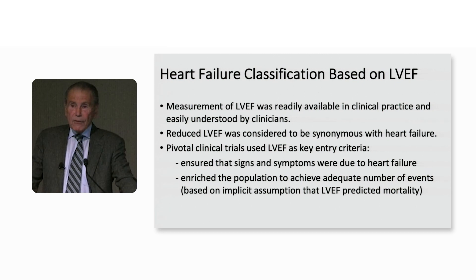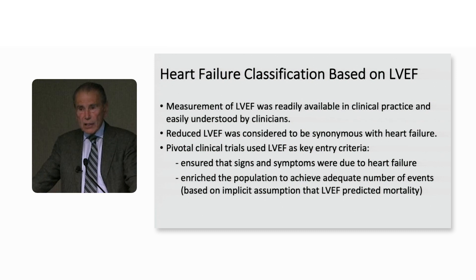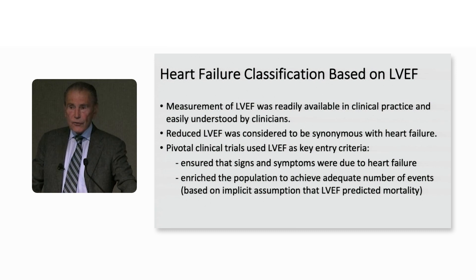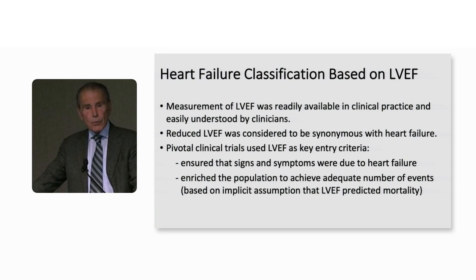Back in the day, pivotal clinical trials — starting with the old CONSENSUS trial and the SOLVD studies — used LVEF as entry criteria for two reasons. Number one, to ensure that patients indeed had heart failure, because there weren't other ways of looking at this objectively. We didn't have natriuretic peptides or any of the other aids that we use in defining heart failure. It was also assumed that the lower your ejection fraction, the higher your mortality.